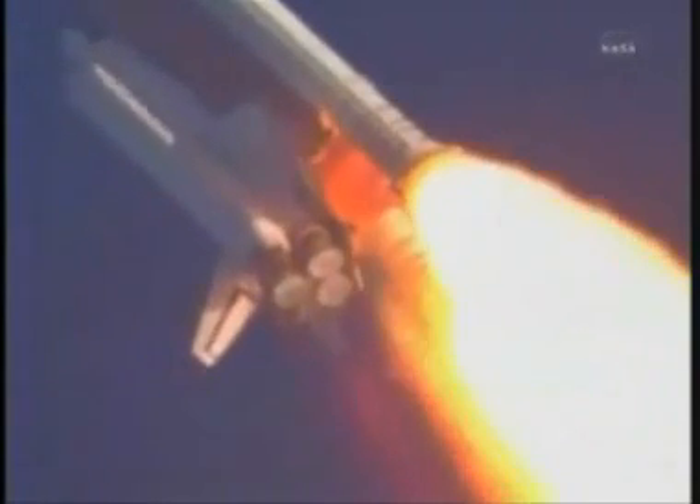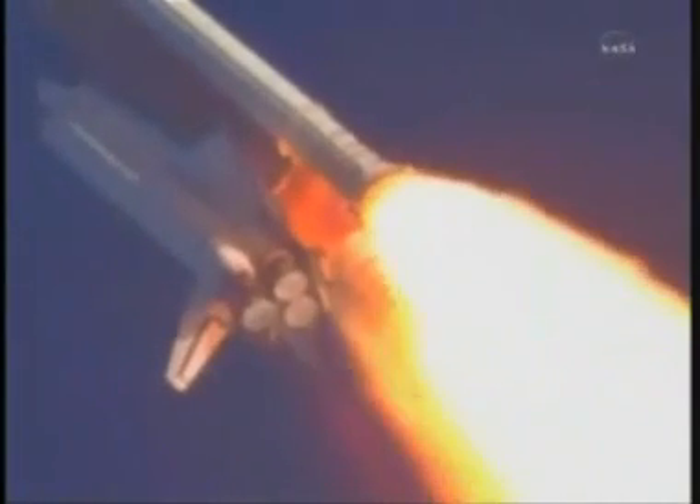Discovery, you are go for throttle up. Commander Steve Lindsey acknowledging the call from Capcom Charlie Hobah as Discovery's three main engines throttle back up.